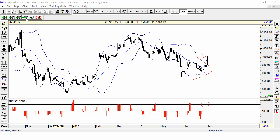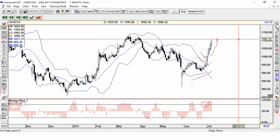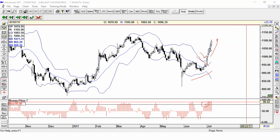This candle confirmed our trade — we entered here, and since then the trade is still on because it is still walking on the band. We entered around the highs of 1010 and it is currently trading at 1106, so around 100 points already made in this trade. This was a Bollinger Bands trade that we were looking at, and the stock keeps walking on the band.